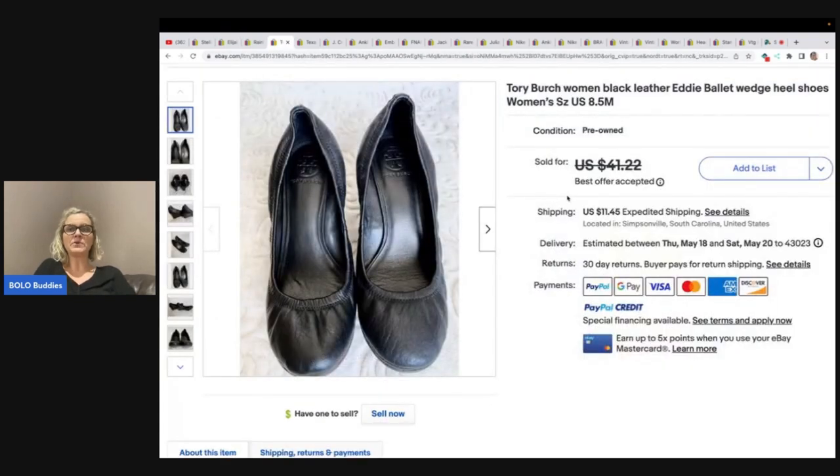These are Tory Burch shoes. She will sell anything from clothing to shoes to hard goods, so you're going to find a lot of variety on her channel. She got these at the Goodwill bins. How do you find Tory Burch at the Goodwill bins? I usually skip the shoe section, so that's probably why I'm not finding them. She paid $2 for these and sold them for $30 plus shipping.